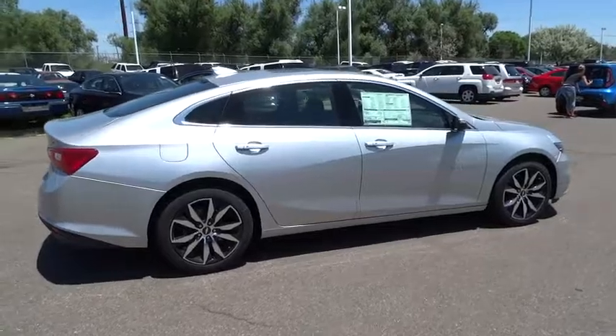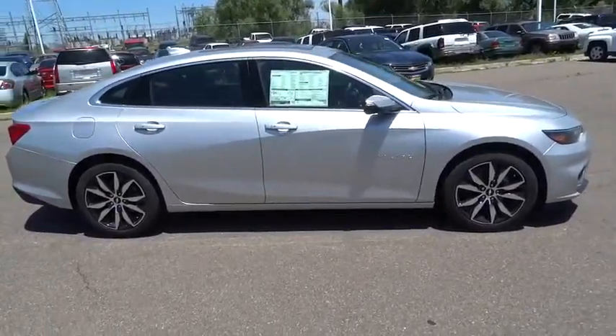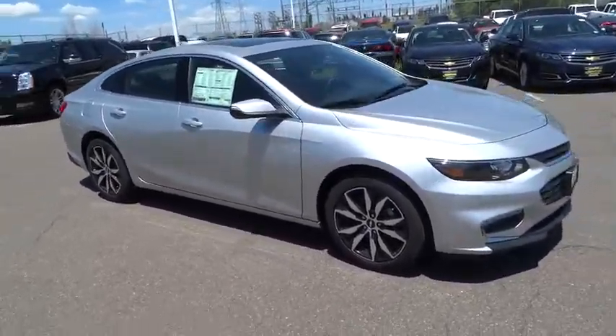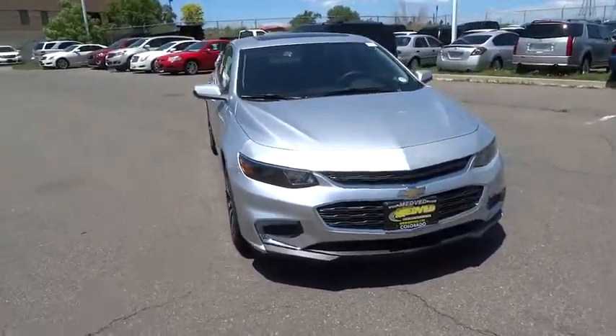Universal garage door opener, center armrest, power windows, security system, rear window defroster, electronic stability control, trip computer, compass, brake assist, Sirius satellite radio, auxiliary power outlet.